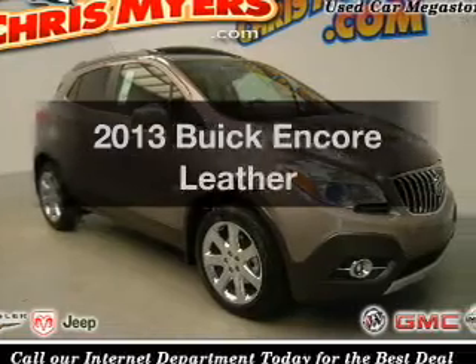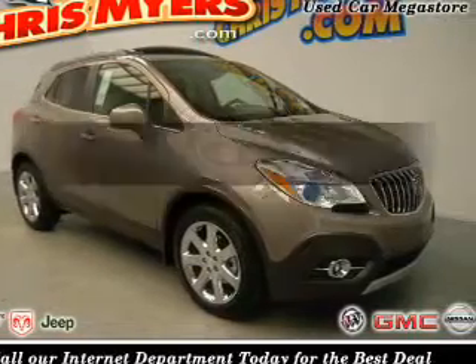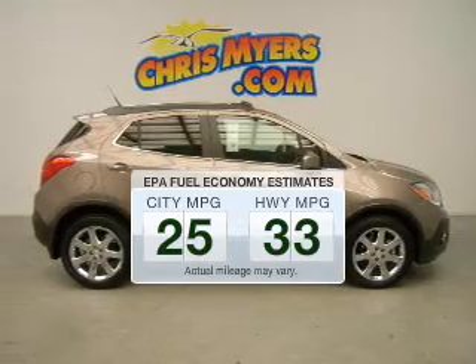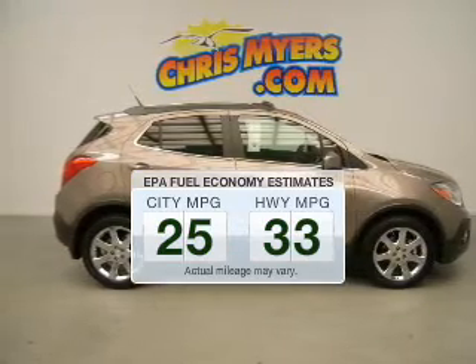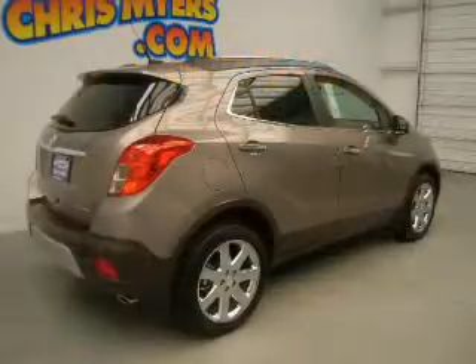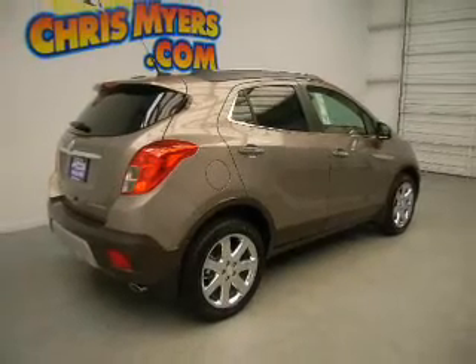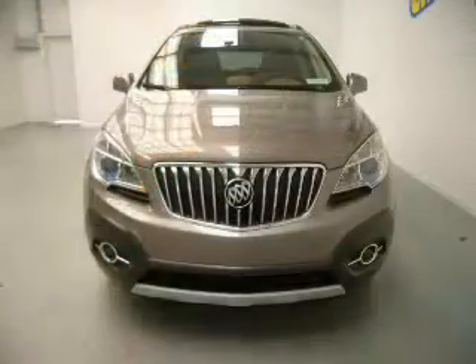If you're looking for an automobile with great attributes, look no further. Save your money and make fewer trips to the gas station when driving this fuel-efficient vehicle. The powertrain includes front-wheel drive with an efficient four-cylinder engine, connected to a smooth-shifting six-speed automatic transmission.